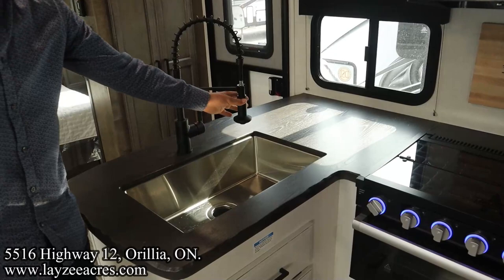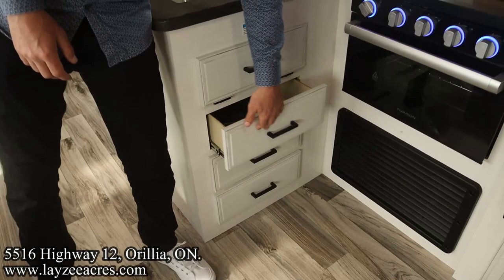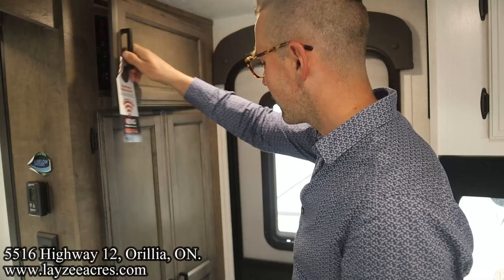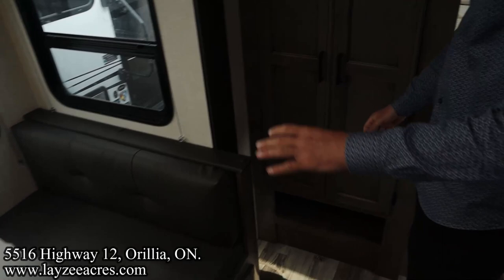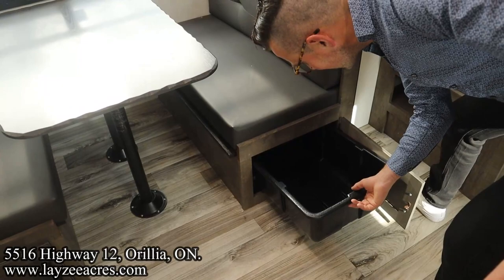Live edge countertop, boom-style faucet, and a good size kitchen window. Decent counter space for a bunk model. Pop-down panel and three drawers. They also gave us a drying rack — cool. Our entrance controls for the slides, awning, and lights are right there. We have a closet right as you come in the trailer. Continuing to our left: pantry, and a booth dinette you can turn down to a secondary bed with storage underneath through the cupboard doors. Live edge in through here with some nice decorative beams.